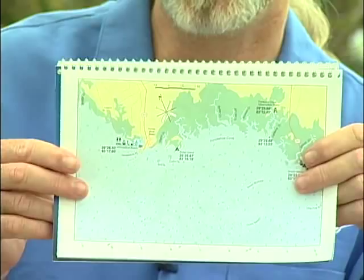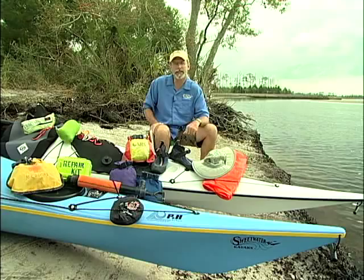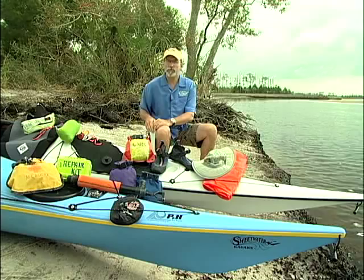Probably an even more important piece of gear is a way to carry your water. If you look in the Big Bend Saltwater Paddling Trail Guide, it will tell you how much water you should take. One great piece of gear we use is a water bag, though you can use water bottles — but you do need to prepare to carry a lot of water on this trip.